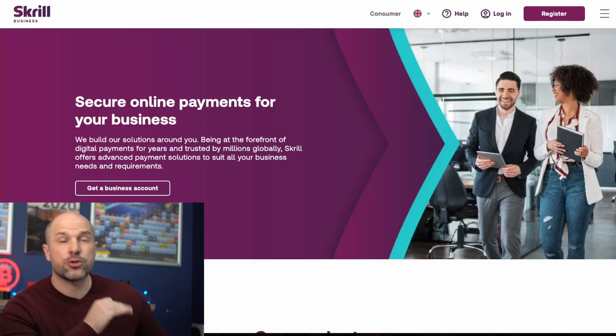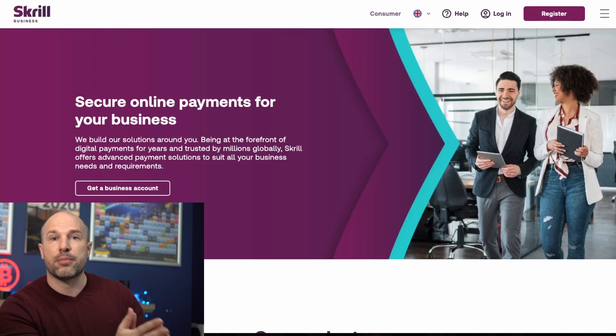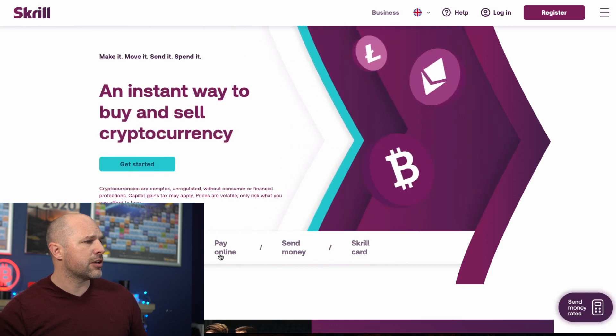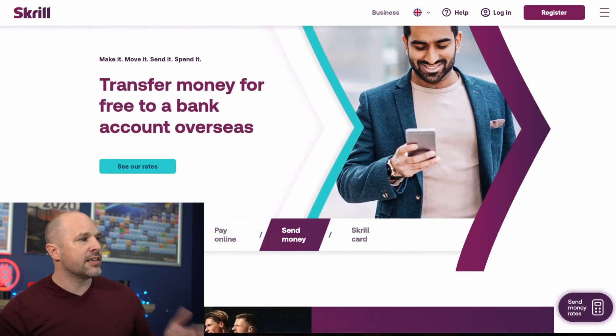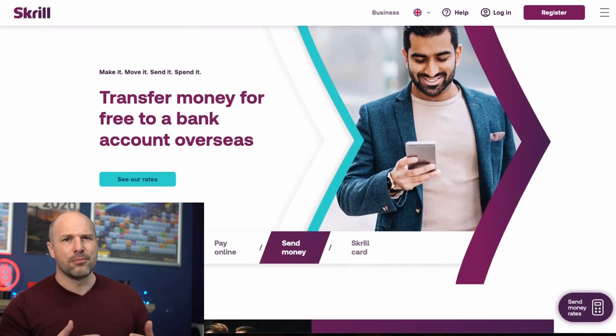At number thirteen we have Skrill. I used Skrill back in 2017 when I first got into crypto — I was using it to buy into ICOs and to get cash from the bank into real Bitcoin. They do have a card, you can buy and sell crypto and pay for stuff online. It's a pretty good service, however it's a little clunky — not as nice and easy to use as Wirex or Crypto.com. They really need to work on their user interface and make it more user-friendly.